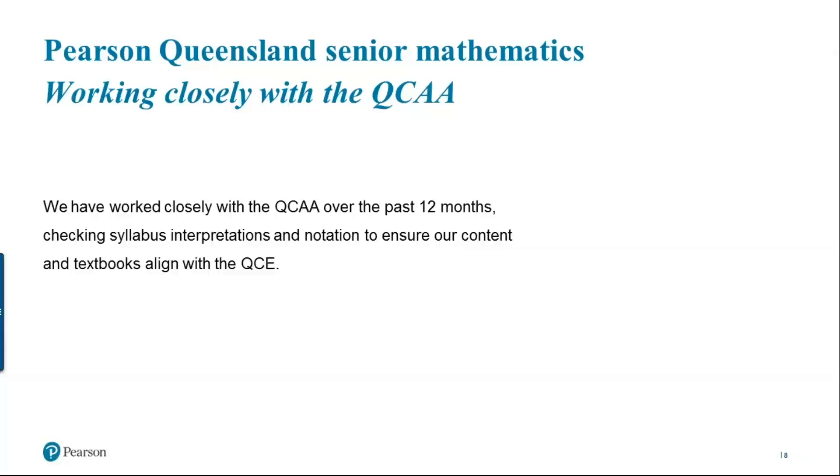Over the past 12 months, we've spent a lot of time working with the QCAA to make sure that our notation and approaches match the way they're intending the syllabus to be taught. For example, we've already received an early heads up on key changes from the updated syllabus due around July–August, and integrated them into our Year 11 student books already gone to print. Regarding vector notation, when the specialist formula sheet came out using bold italic little hats rather than tilde notation, we updated all chapters, Year 11 and 12, to match the notation that will be used in the end-of-year external exams.